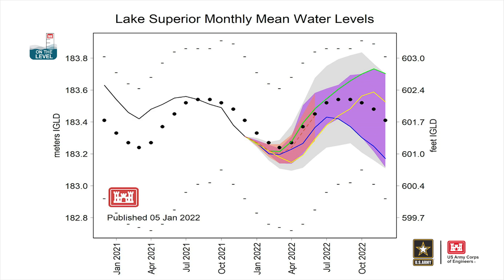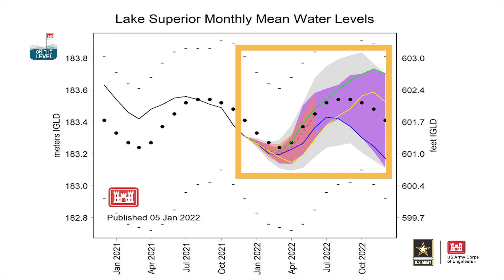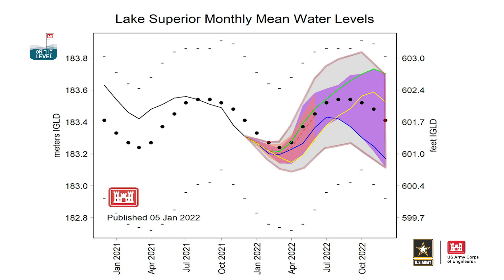If you follow that black line across the graphic, you will eventually reach the future scenarios. The gray shaded area represents the range of possible outcomes for water levels based on net basin supply, or water supply data back to 1900.